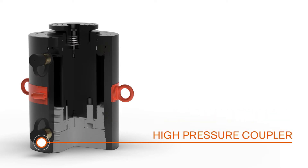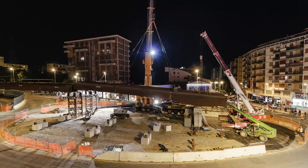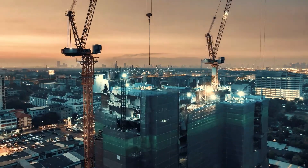A quick-connect high-pressure coupler offers fast setup. From bridge lifting to complex infrastructure projects, the RGG and RDG Series is an ideal choice for your lifting needs.